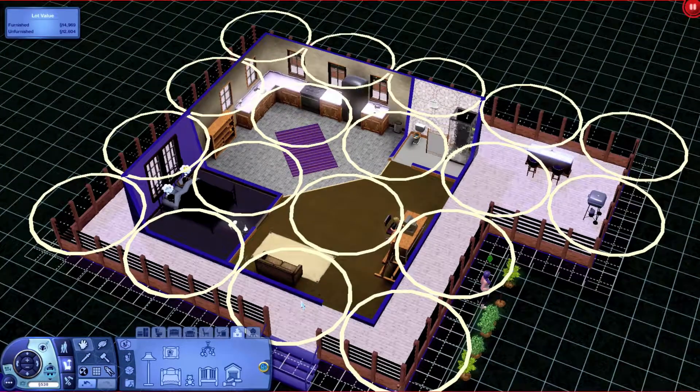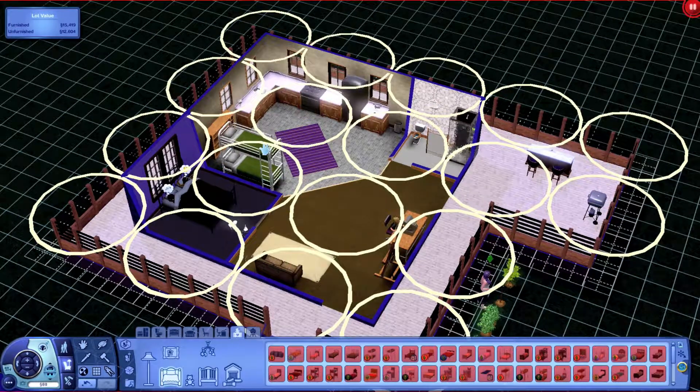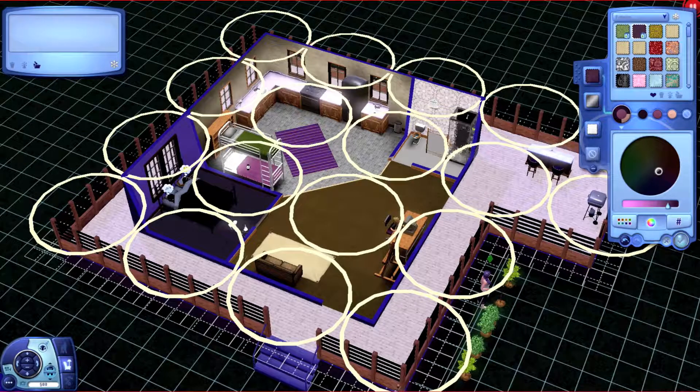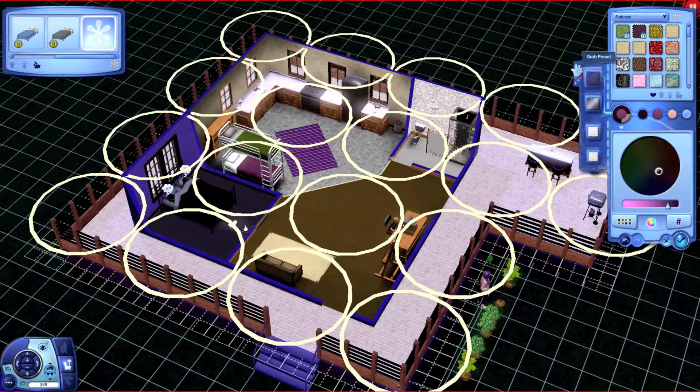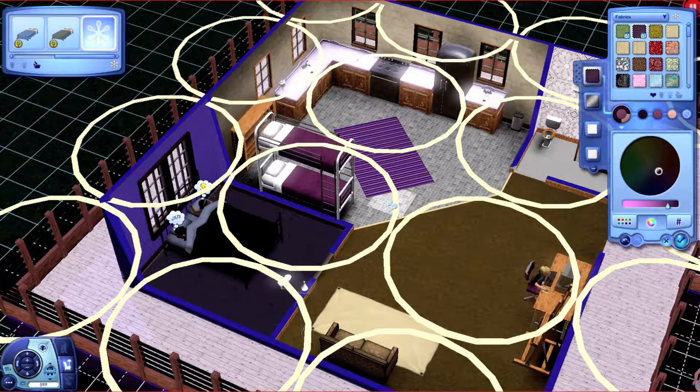We don't have the money to expand the house, so what we'll do instead — this is weird but we're gonna do it anyway — we're gonna buy bunk beds and put them right here. It is the way it is. Let me color them. This will be for the boys, and Willow can sleep with her mom. We can do that for a while — we'll have to be a little spend-thrifty for the first bit.